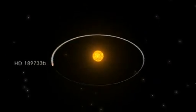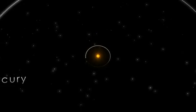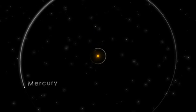Incredibly, the planet orbits just 3 million miles from the star — 12 times closer than Mercury orbits our Sun. It's so close that the planet whips around its star in a little over two days.